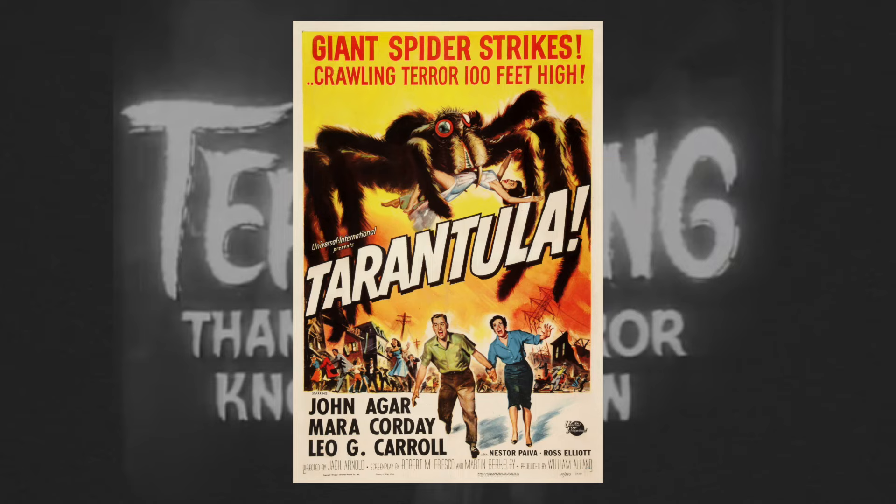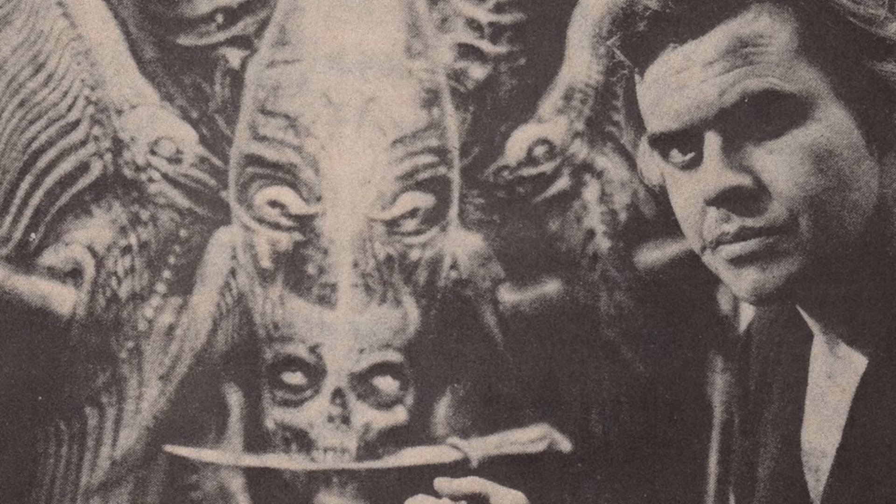Up until 1979, horror movie creatures were typically earthbound entities — spiders, sharks, lizard man, fish man, wolf man. But Giger, as an outsider to the film industry, wasn't bound by the common design tropes of the 70s. He was able to create something genuinely alien.